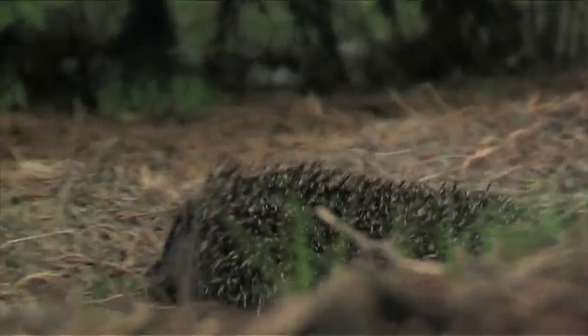Hedgehogs need on average about four or five gardens in order to survive. But the ideal thing of course for hedgehogs is hedges.